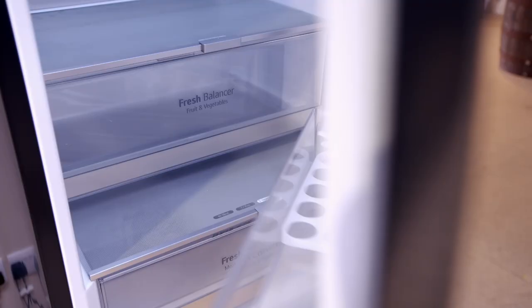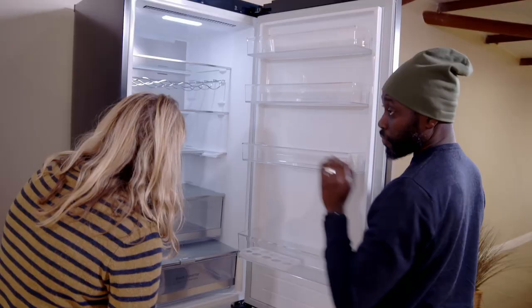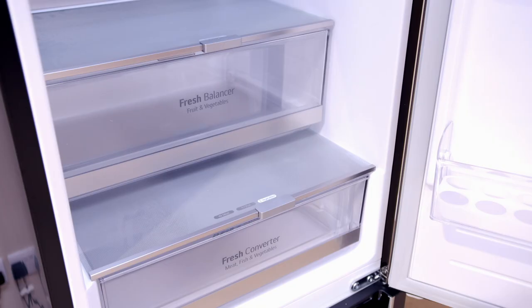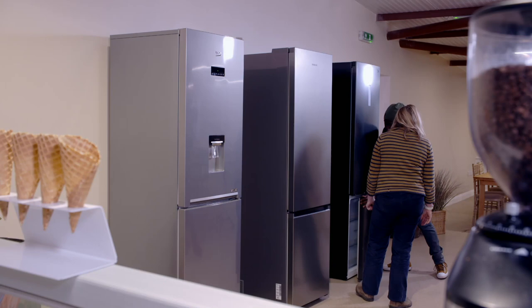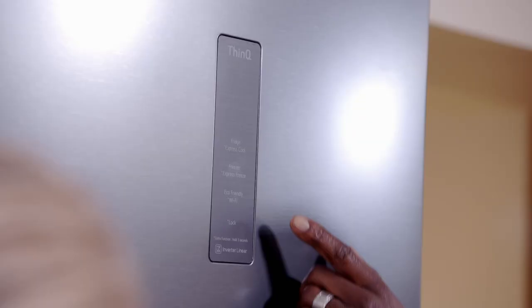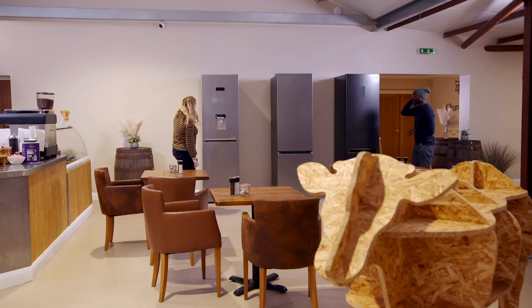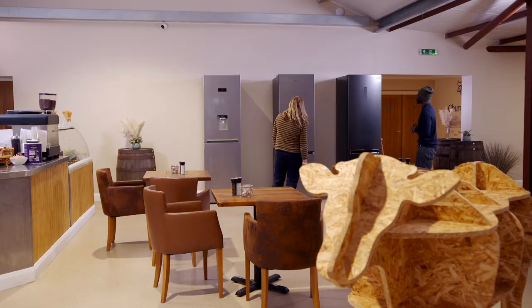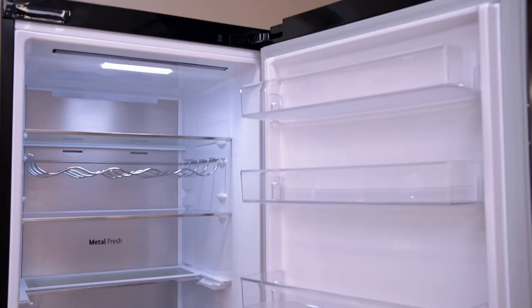The LG also circulates air, but unlike the Samsung it does this over the door section too, keeping everything on the shelves as cool as items in the main body. It has a handy two-step retractable shelf for bulky items and an extra compartment for perishables with individual temperature control. The freezer drawer is a little small — possibly not great for boxes. Everything is controlled via a panel, and also via an app for remote operation.